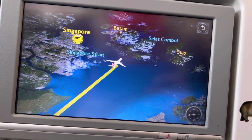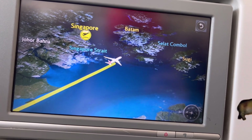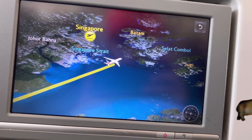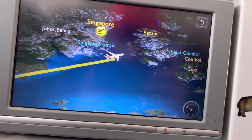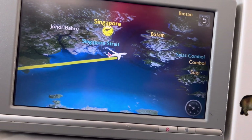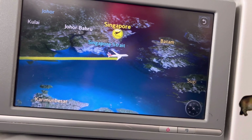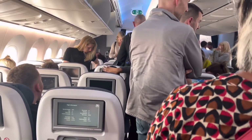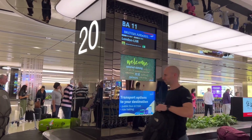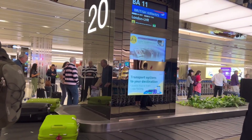We're ready to go! We can see Batam Island below — Indonesia, my favorite place. Now we have already landed here in Singapore. Welcome back to Singapore! I'm going to prepare to get off, and now I'm going to collect my luggage at belt number 20. Thank you guys for watching — bye-bye!